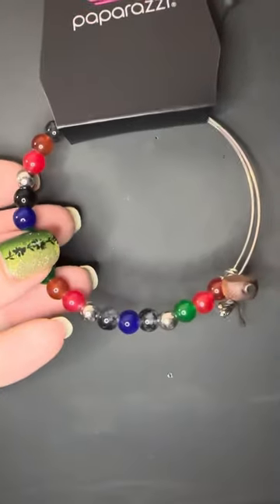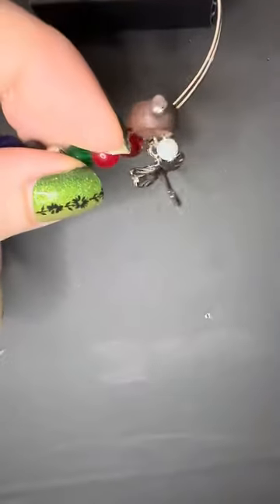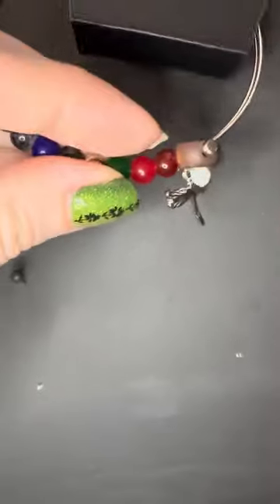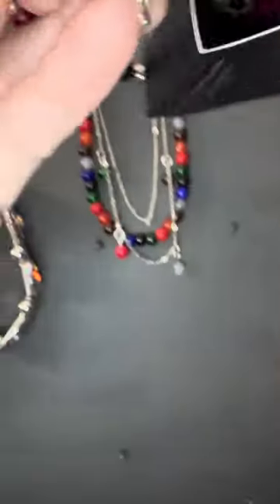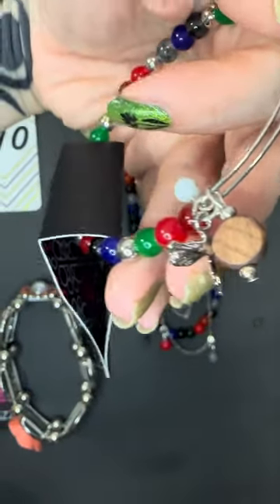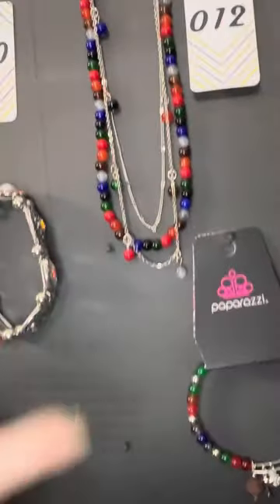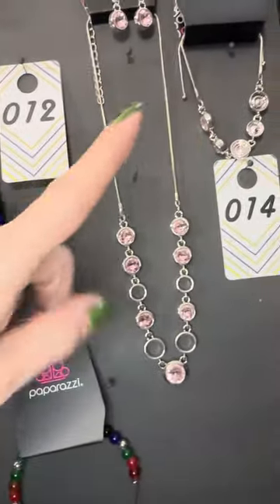The matching bracelet for number twelve is a bangle — you can see the same beads, even a little bit of wood. And there it is — there's the dragonfly! Sorry, it's hard to do with one hand, but the dragonfly is on there and it is adorable.